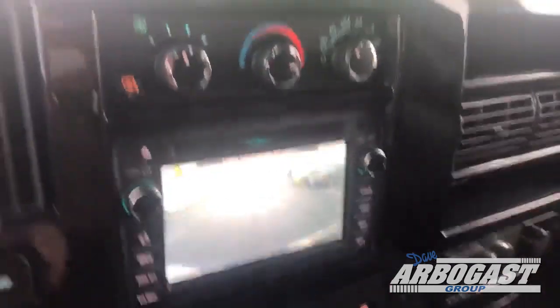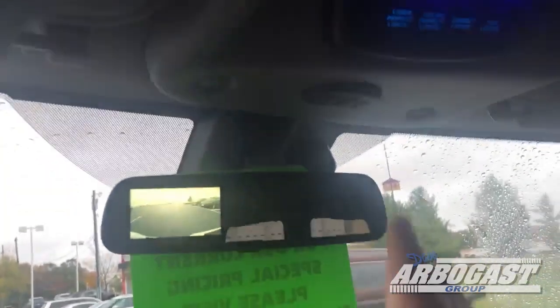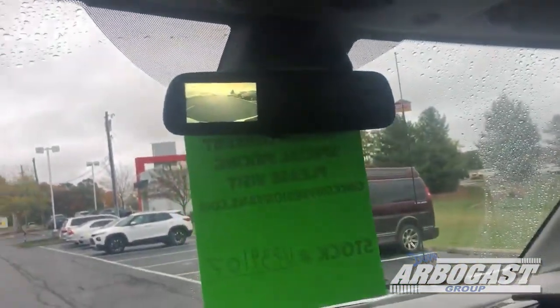Really nice van, looks very clean. Here's your backup camera — you've got it down here in the nav system and also up here in the mirror. You've also got HomeLink on this one so you can program garage door openers.